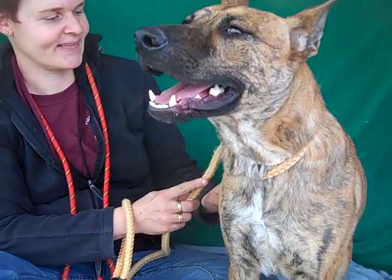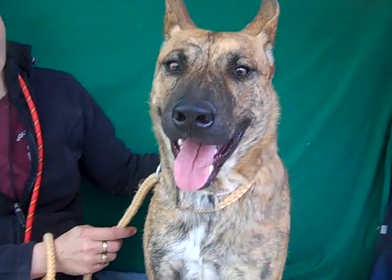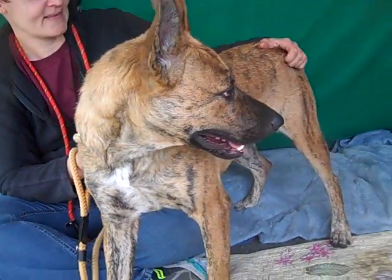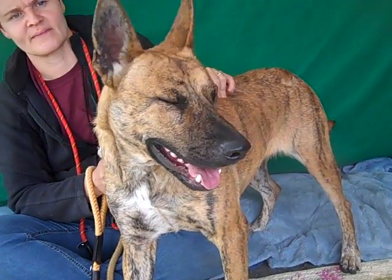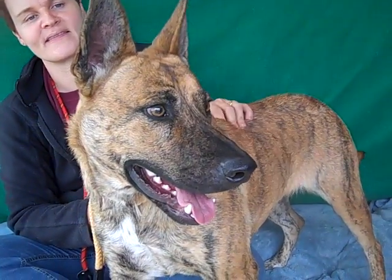Wow, look at this beauty. This is Callie. Callie's ID number is A4894255 and Callie is a Shepherd Catahoula mix. She is about 18 months old, so really this girl is still just a puppy. She came in as a stray on November 4th, so this poor girl has been in the shelter way too long. She weighs 65 gorgeous pounds and she's pretty much full grown — she's a good size.